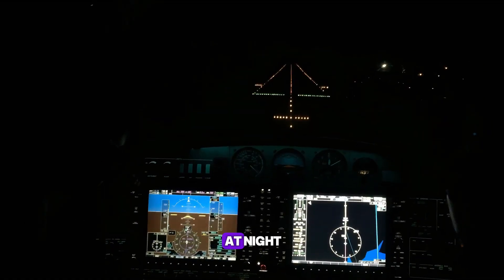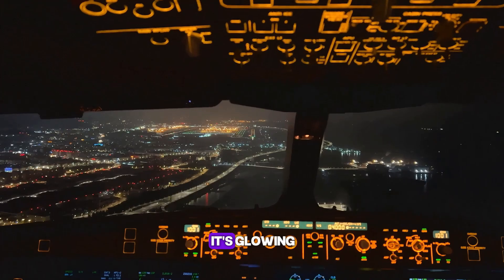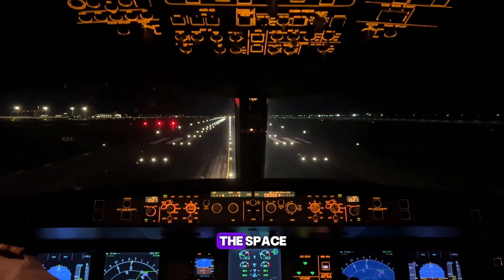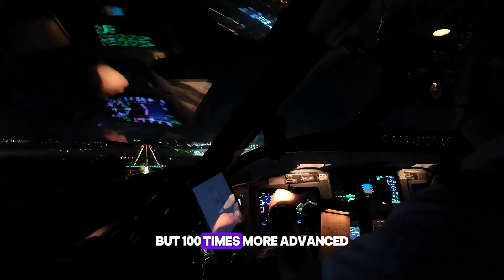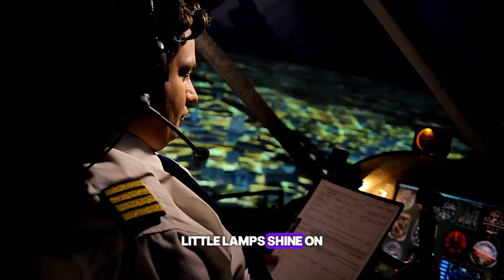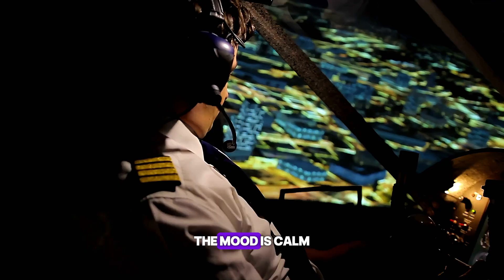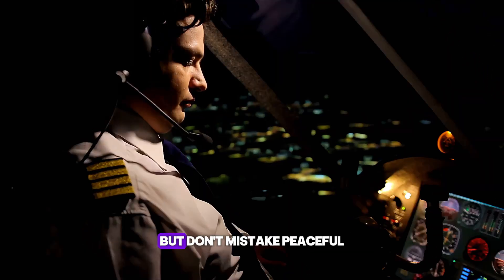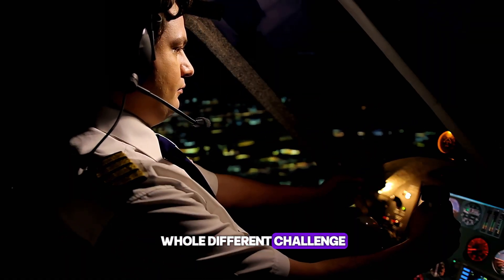Step into a cockpit at night, and you'll notice something right away — it's not pitch black, it's glowing. Soft lights from instruments, buttons, and screens fill the space. Think of it like the dashboard of a car, but a hundred times more advanced. Little lamps shine on charts and paperwork, just enough to see without blinding the eyes. The mood is calm, focused, and surprisingly peaceful. But don't mistake peaceful for easy. Night flying is a whole different challenge.